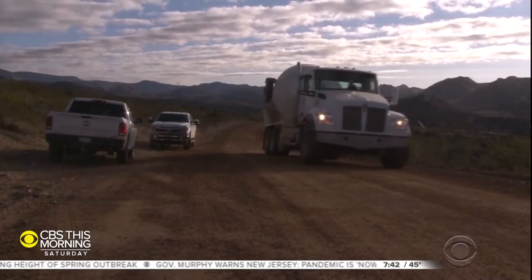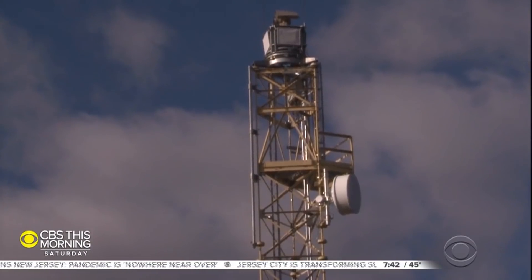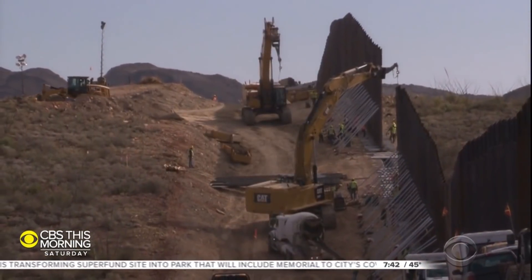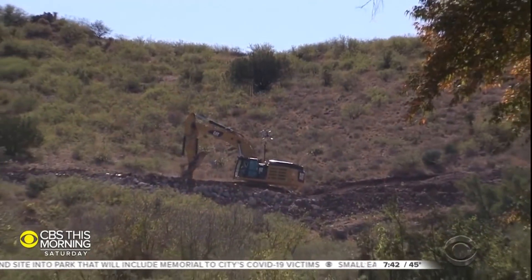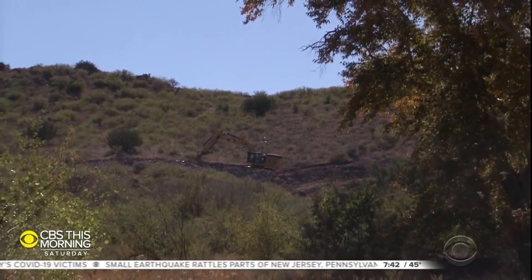President-elect Biden wants to stop the building and leave motion sensors already in place here to track human movement. But until then, construction continues, conquering a landscape, transforming it, perhaps forever. We reached out to multiple federal agencies to comment on the wall's environmental impact, but they have not responded to our questions.